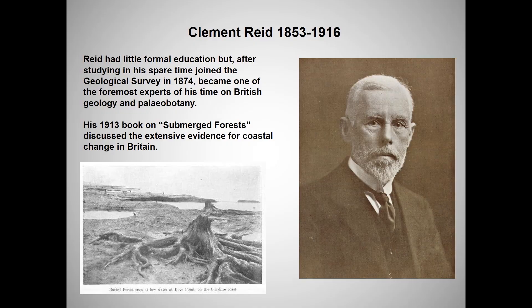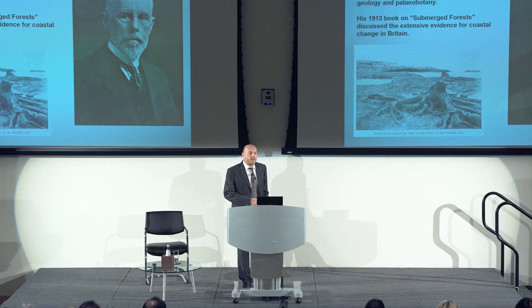A brief background to submerged landscapes goes back to about 1913 — this is Clement Reed, who joined the geological survey and was travelling around the coast of Britain. He realized that out at sea there were trees and peat bogs, and he started to understand that somehow sea levels had changed, but wasn't quite sure how or what had actually happened.